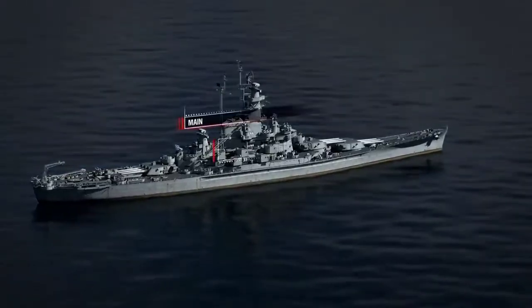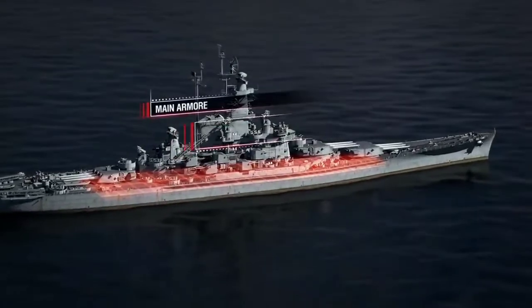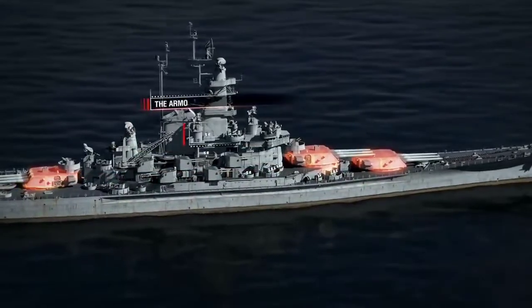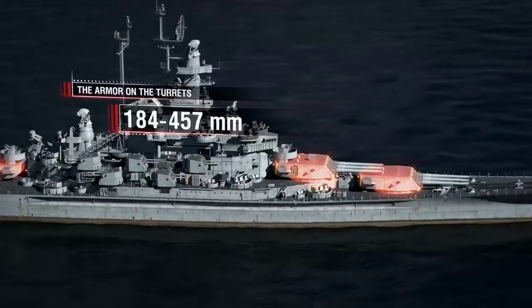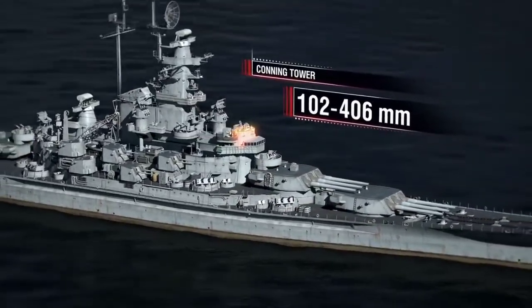Armor: main armor belt, 310 millimeters. Main armored deck, from 146 to 154 millimeters. The armor on the turrets was 184 to 457 millimeters thick. Conning tower, from 102 to 406 millimeters.